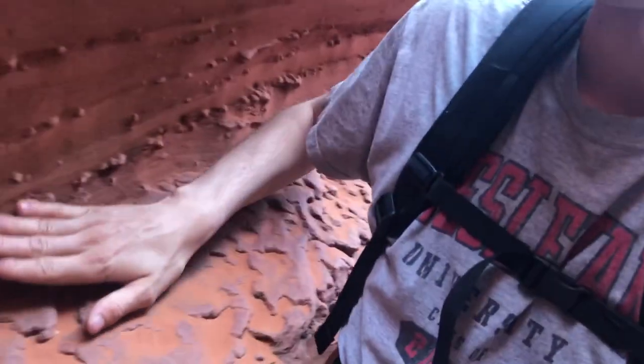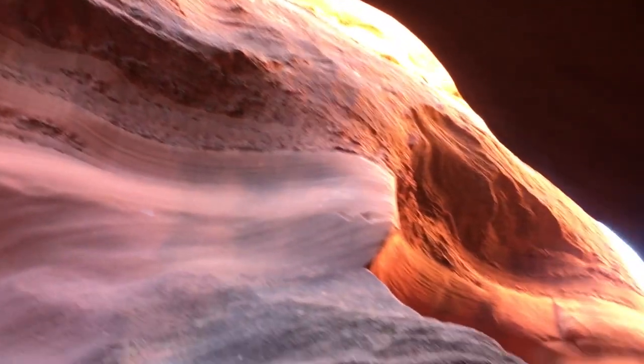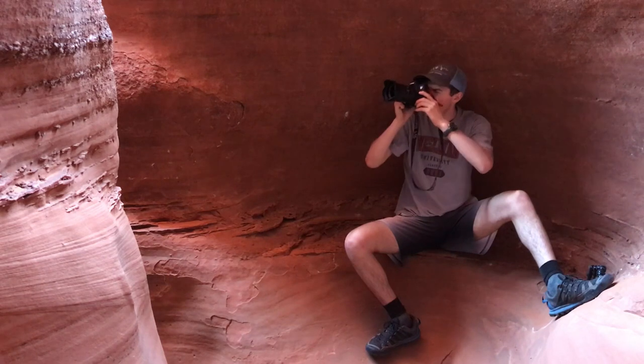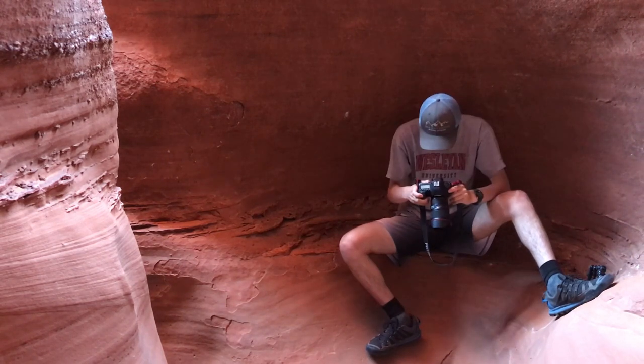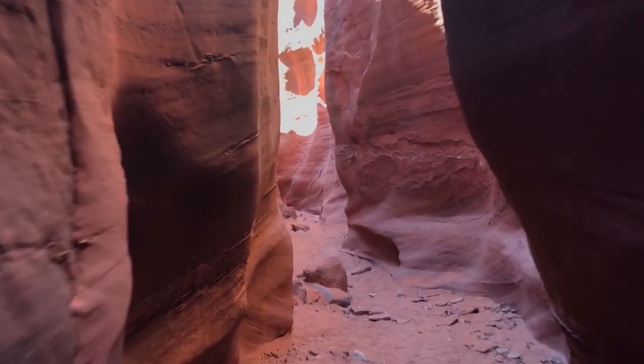The walls have these weird little bumps and it gets really tight up ahead — hopefully I'll make it through. I'm going to try to shoot a giant panorama of this whole alcove. There's such awesome light and so many cool different colors just from sunlight bouncing back and forth off the walls. I'm using the really wide 16mm and taking a bunch of shots that I'll stitch together into one super wide shot.